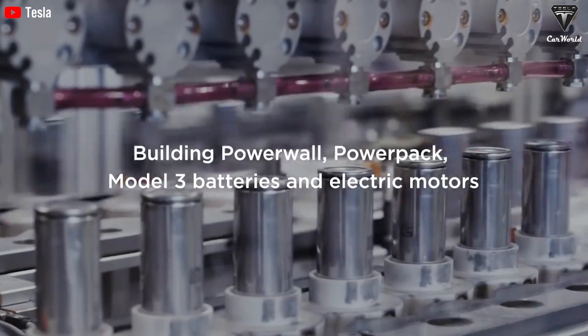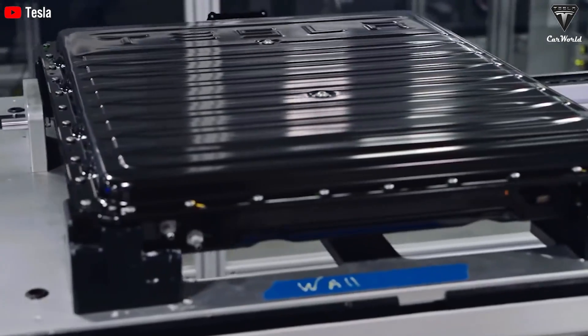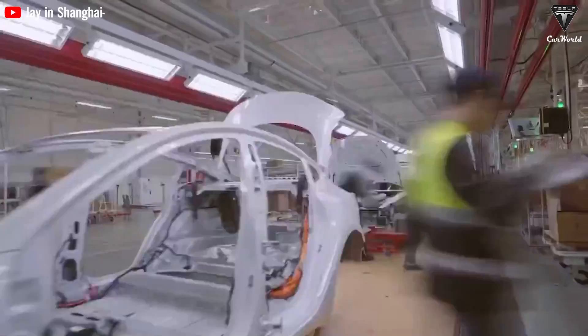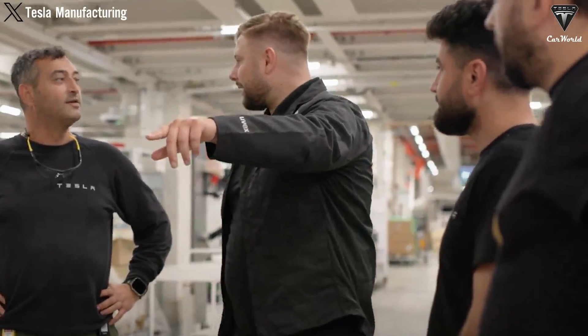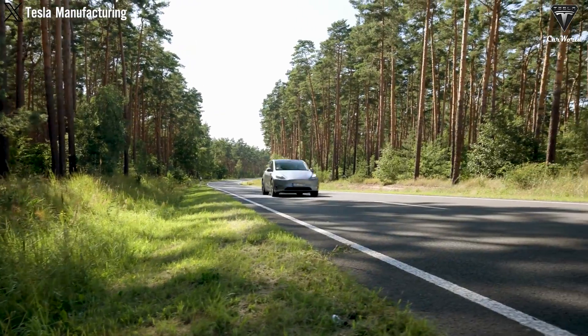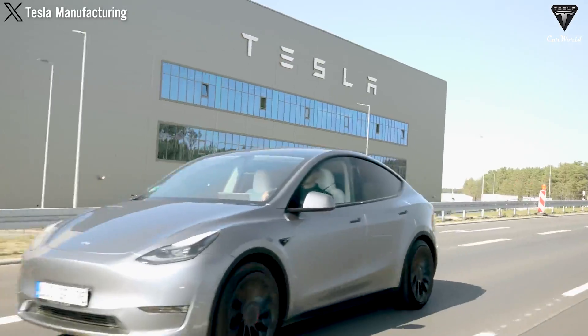The strategic adoption of the LFP short blade battery not only underscores Tesla's commitment to advancing battery technology, but also sets a new benchmark in the EV industry for fast charging capabilities and operational efficiency, further solidifying Tesla's position as a leader in sustainable transportation.